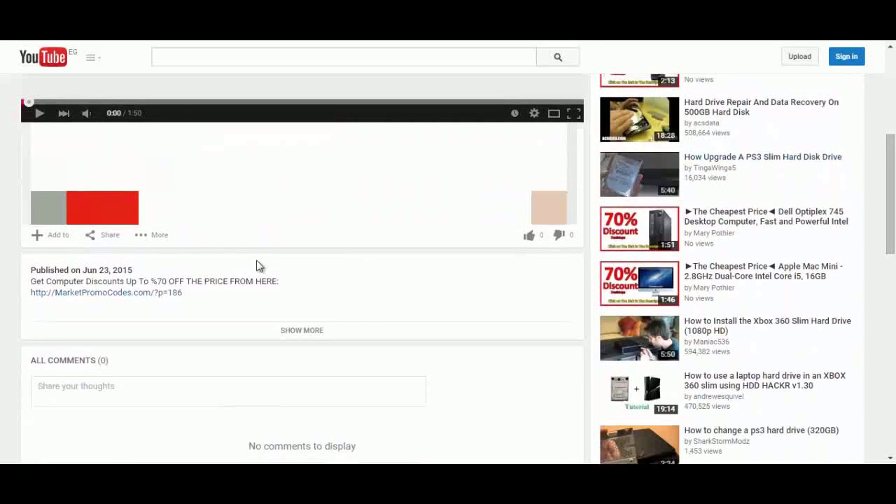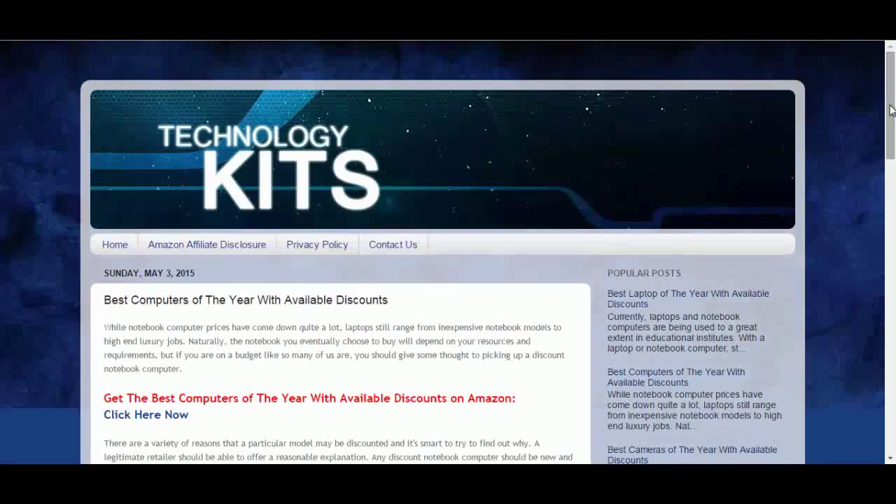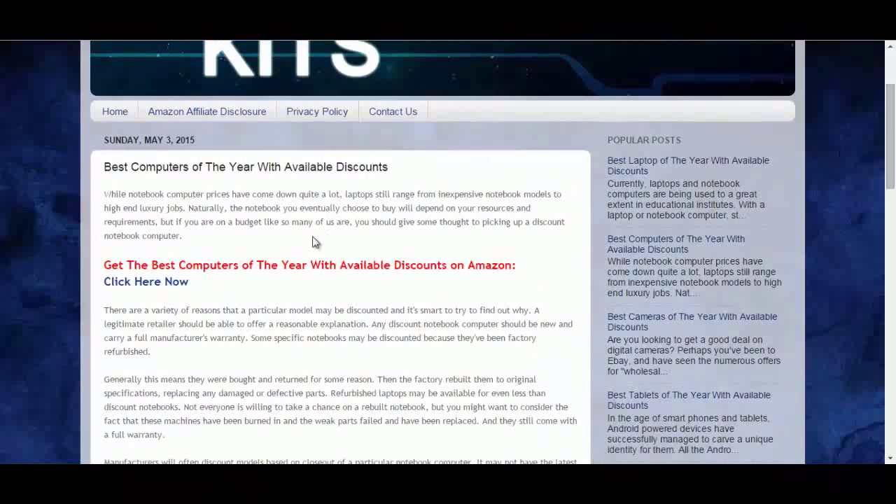To do that, click the link in the description box and you will be redirected to the private blog. Click on 'click here now' and you will go to the Amazon promotional page.